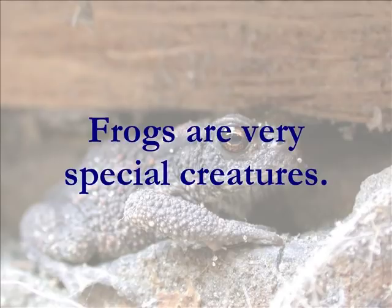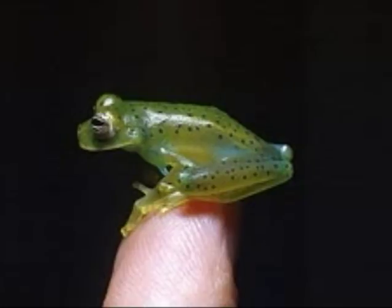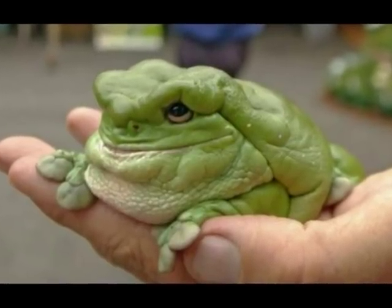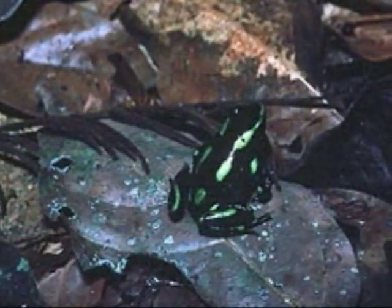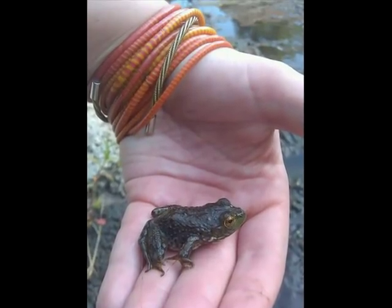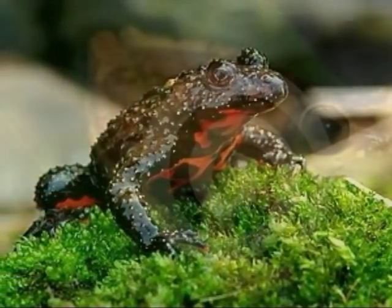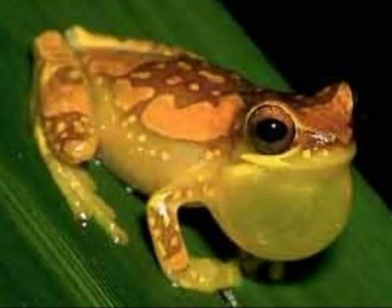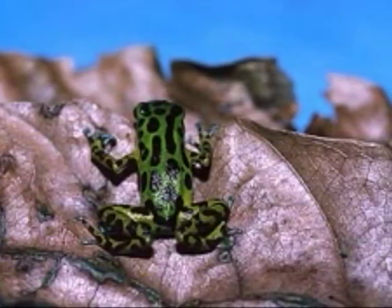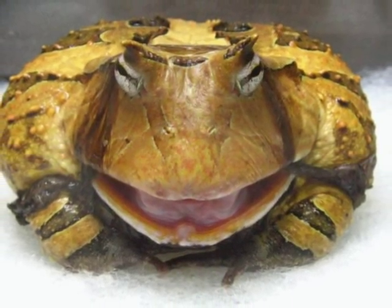Frogs are very special creatures. They come in many different varieties. Some frogs are very small. Some frogs, like this dart frog, are poisonous. Other frogs are safe to hold in your hand. Frogs come in every imaginable color. There is a lot about frogs that makes them an interesting creature to learn about. One of the most interesting things is their life cycle. So put on your most enthusiastic frog face and get ready to learn about the life cycle of a frog.